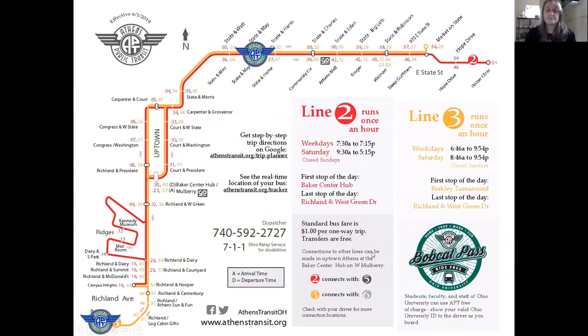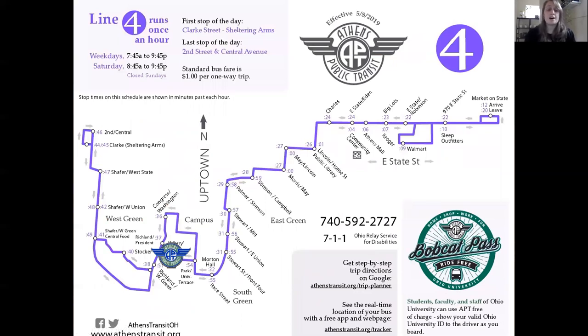Line 4 is the purple line. The map looks a little different right now due to long-term construction, so this is a temporary route map. Line 4 runs until about 10 PM, like Line 3, with no Sunday service. Leaving from Baker Center, it goes past Morton Hall and Stuart Palmer, over past the Public Library, down to Walmart, to Market on State where it turns around, comes back past the Library, down past Morton, continues down Congress to the west side, goes to Central Avenue, turns around, and continues again. For example, if you're going toward East State Street, the bus will be at the Public Library at 1 minute after the hour; going back into town, it'll be there at 26 minutes past the hour.